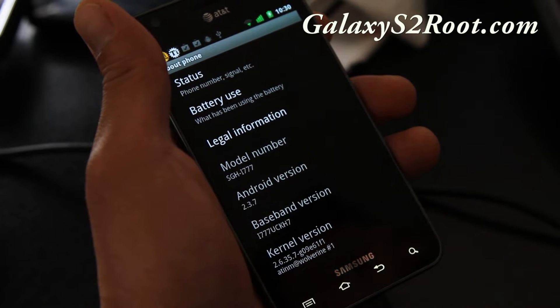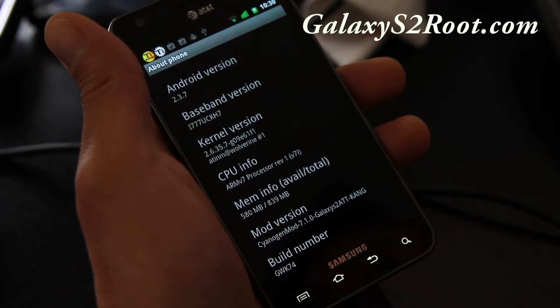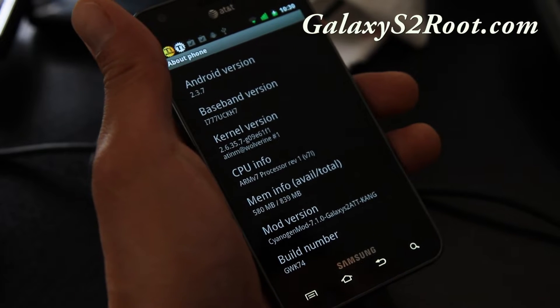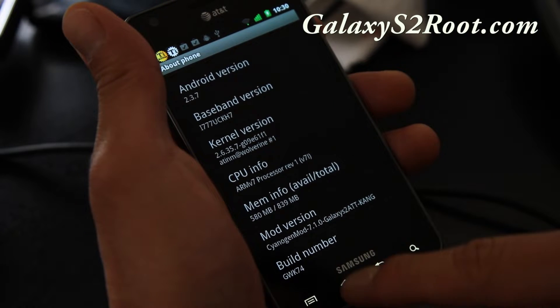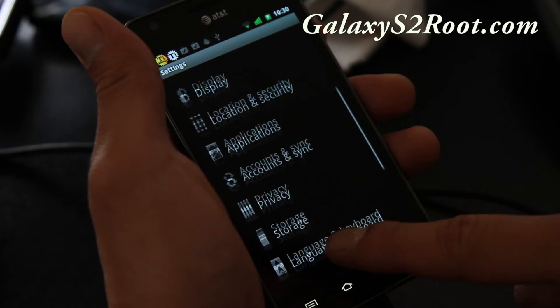But you're welcome to back up your current ROM, try it out, and you can always go back. It comes with Android 2.3.7, as with all other Cyanogen 7.1 for all the other phones. It also comes with its own kernel that can be overclocked to 1.6 GHz.